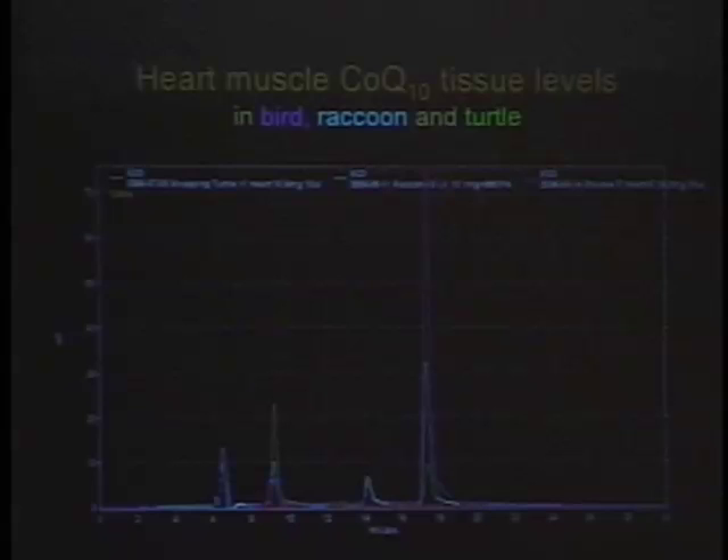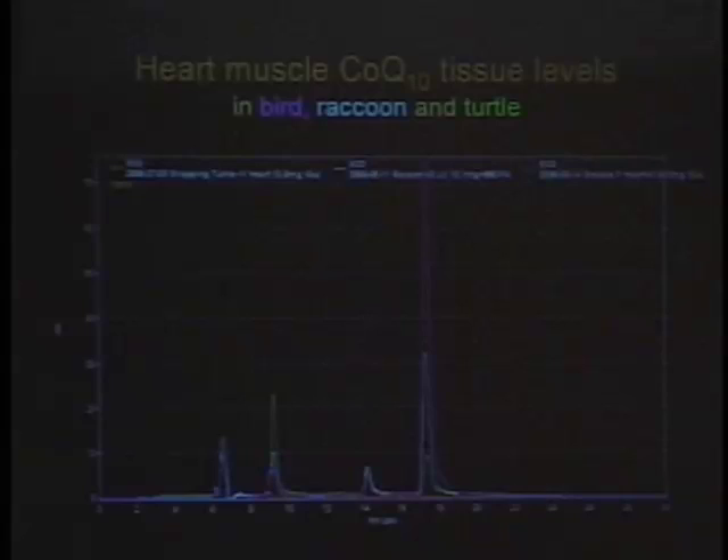Looking at the graph on the far right: the very bottom little green one is the CoQ10 content in the heart of a snapping turtle — snapping turtles have a very, very slow heart rate. The middle one is a raccoon, similar to other mammals. Then this one that goes almost off the chart — the purple one, really, really high — that's a bird. Birds have a very high body temperature, like 106°F, and really high heart rates; a hummingbird has a thousand beats per minute. Extremely active, high-metabolic hearts have much, much more CoQ10, which stands to reason.